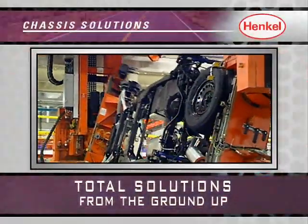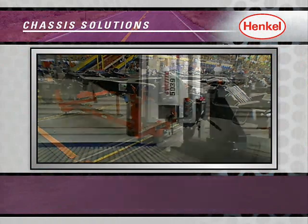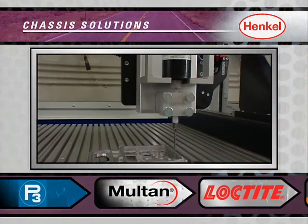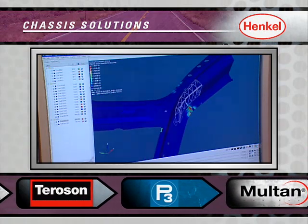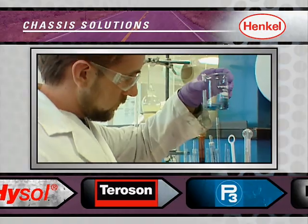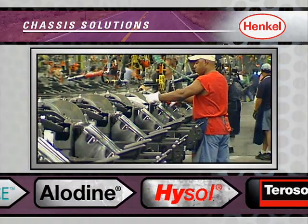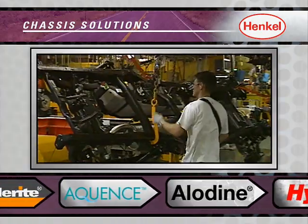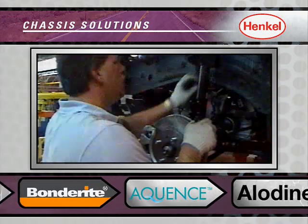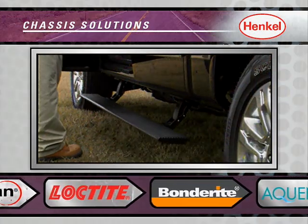Delivering total solutions from the ground up is what Henkel's chassis team is all about. With trusted brands, proven product applications, and world-class technologies, our team at Henkel delivers comprehensive global solutions to our customers within the design, manufacturing, and finishing of automotive chassis components, including frames, wheels, brakes, steering, ride control, and exterior accessories.